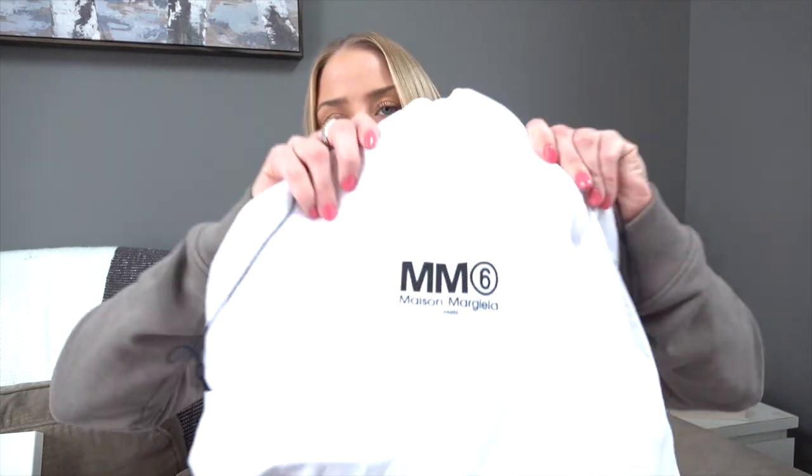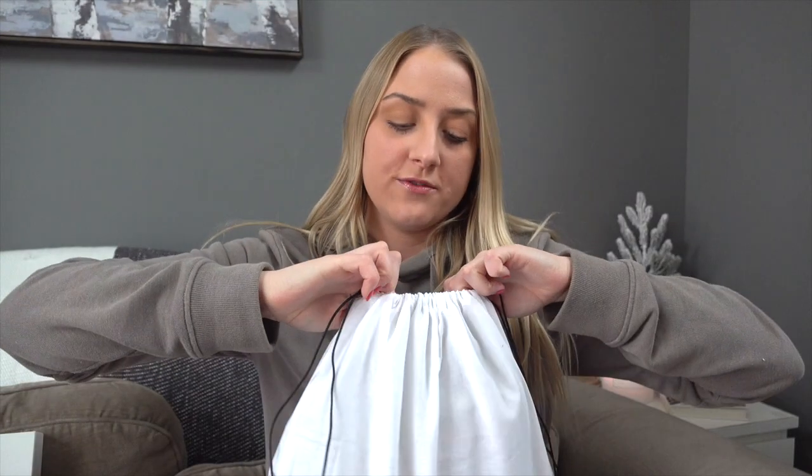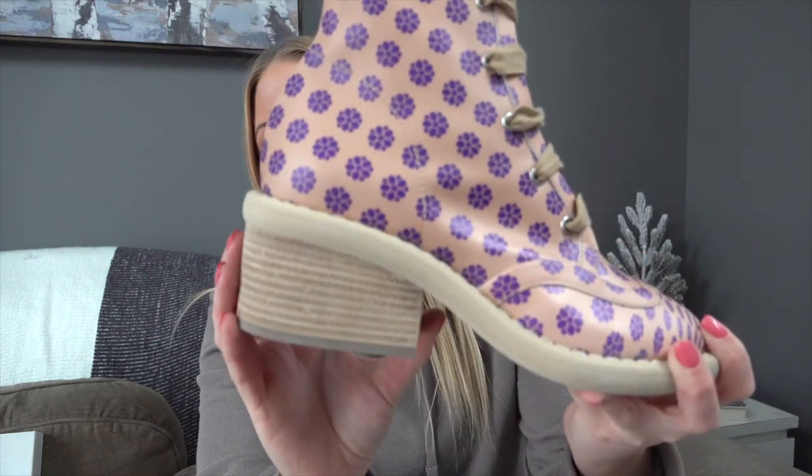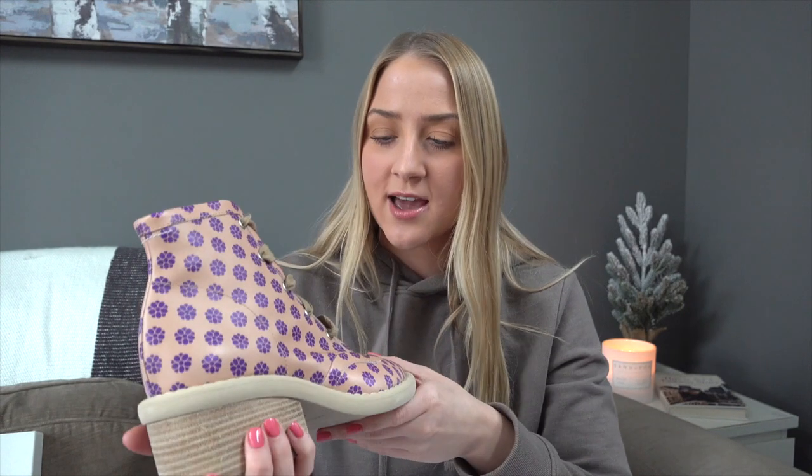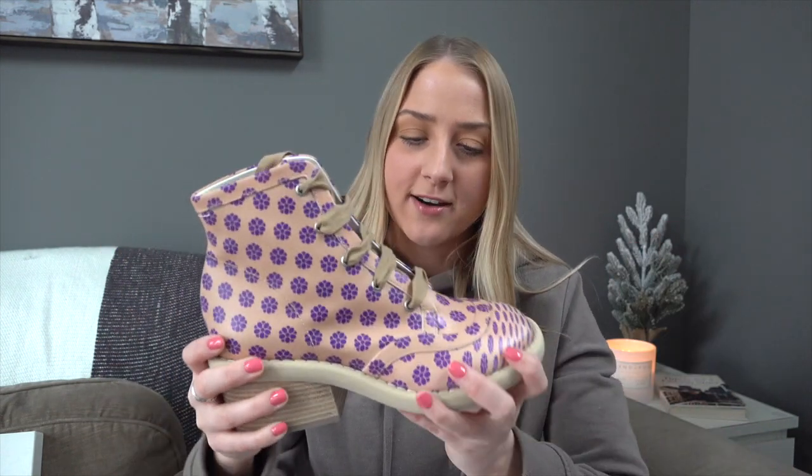The next pair are MM6 Maison Margiela boots. It's a great brand to buy for resale — we've sold a jean skirt and have a jacket listed in our closet. These particular booties aren't really my style, but I know they'll probably sell well. They're nude and purple floral booties with a chunky heel and lace-up front. More of a spring booty because of the floral pattern, but we got them for a great price.